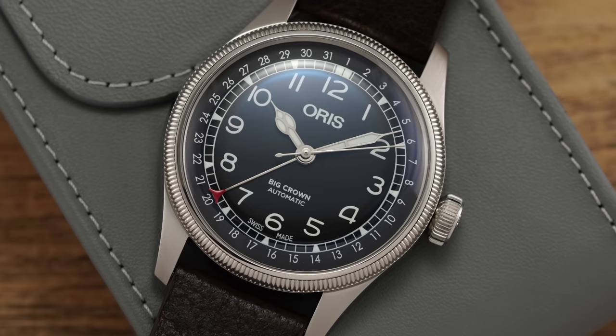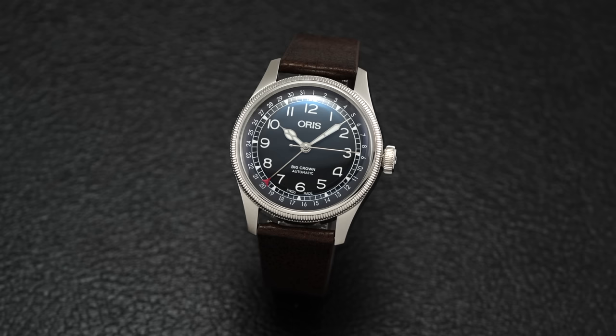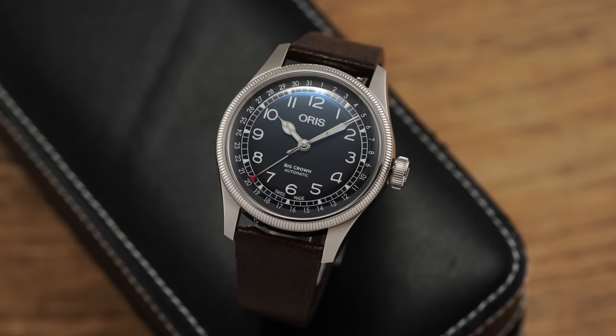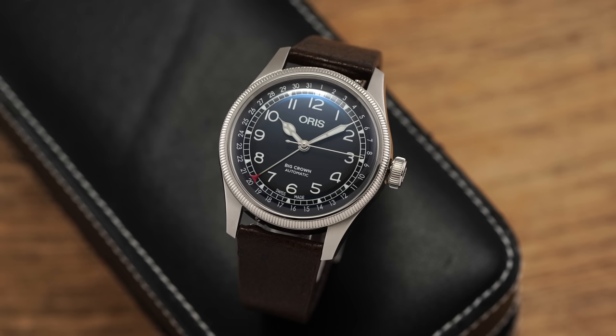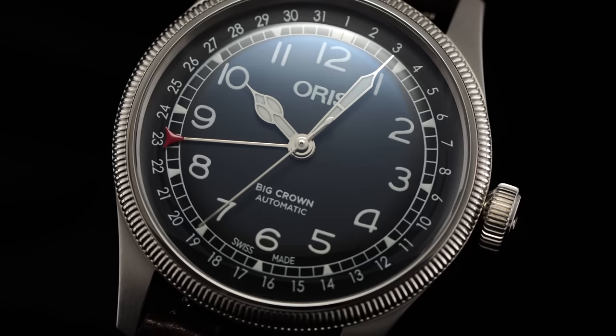Today we're looking at a new variant representing my favorite model family from Oris — the Big Crown Pointer Date collection. This time it's the Waldenberger Bahn, a limited edition model meant to celebrate the reopening of a scenic stretch of railroad that once connected a number of cities within the Waldenberg Valley, including the brand's home base in Holstein. While probably best known nowadays for their Aquis collection, it is the Big Crown family that can claim a significant rich part of Oris' heritage, tracing roots back to 1938.